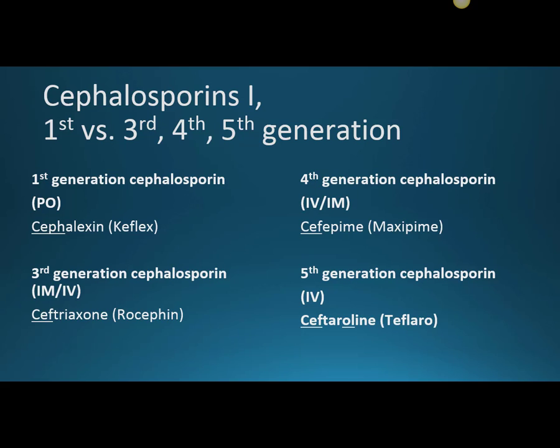Let's look at the medications themselves. There are many drugs in each generation, but we want to set up a framework. I didn't include the second generation here because the difference between first and second isn't significant — the real change comes from first to third generation. The first-generation cephalosporin is cephalexin, the only one taken orally, with the brand name Keflex. Note the CEPH rather than CEF stem.